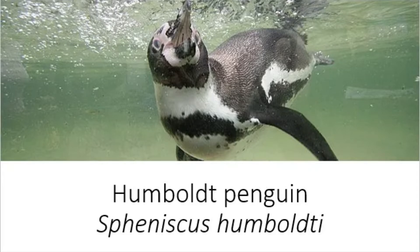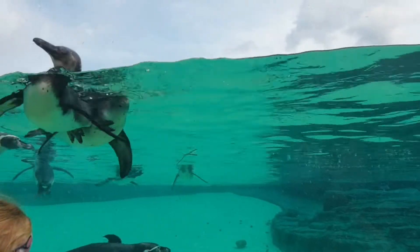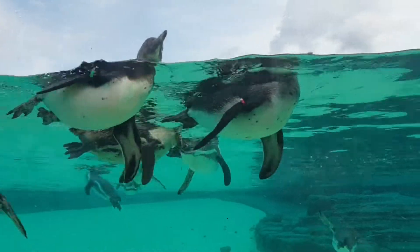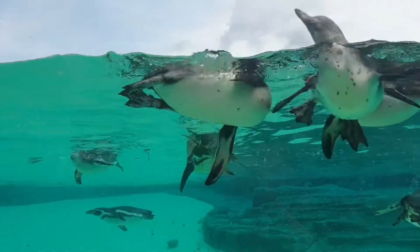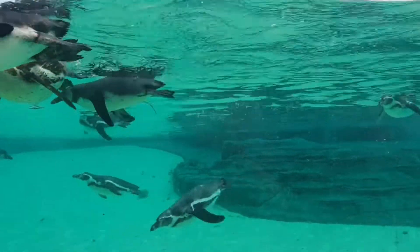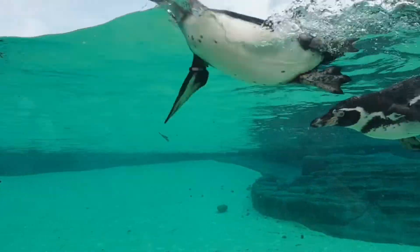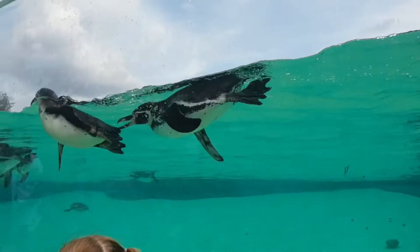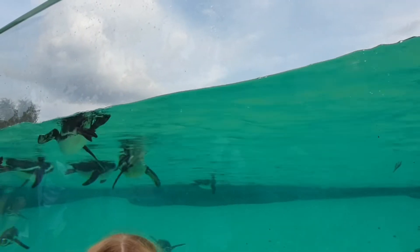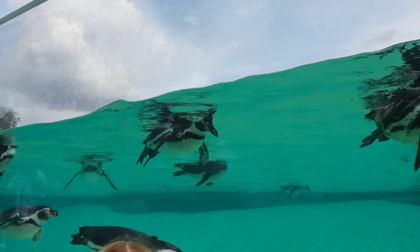Humboldt penguin. Spheniscus humboldti. Humboldt penguins are an interesting species of penguin that live in desert areas along the South American coastline and have often been seen making their nests under cactuses. They are one of the most common penguins in UK zoos, so if you want to see these fascinating creatures in action, you have a lot of chances. The Humboldt penguin and the cold water current it swims in are both named after the explorer Alexander von Humboldt.